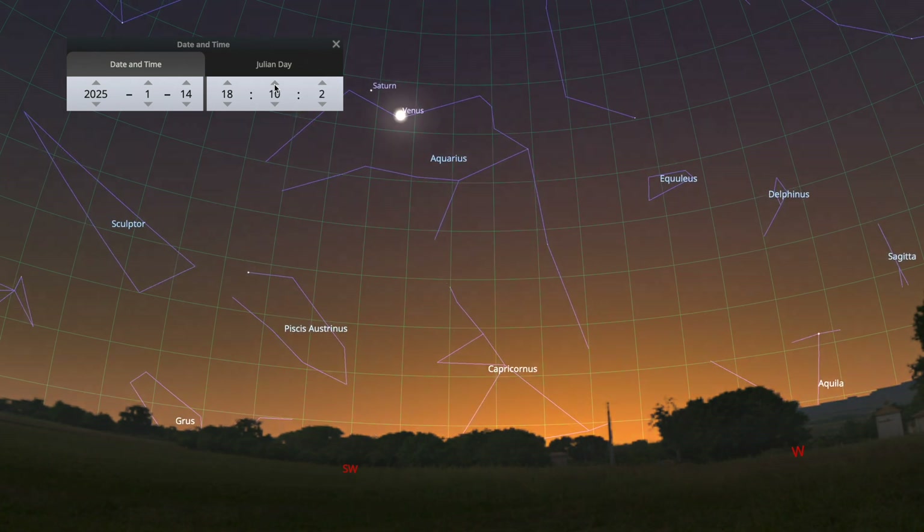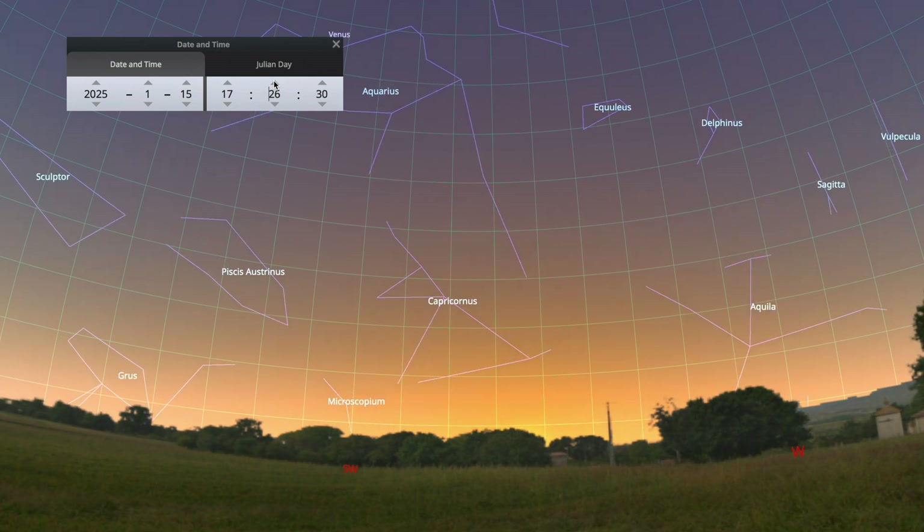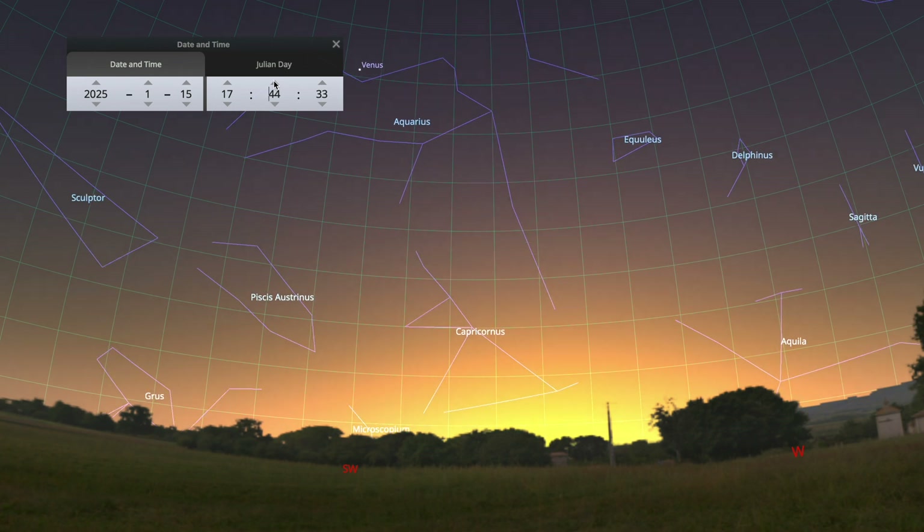Keep in mind, it gets dimmer as the days pass, since it's making its way out of the solar system. But you also get a little more time to spot it, since it won't be as lost in the sun's glare.